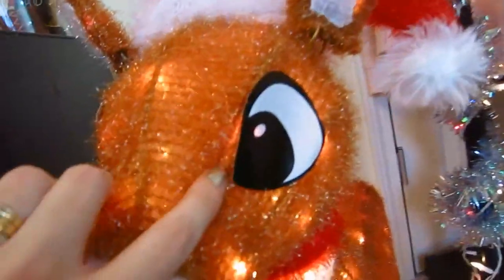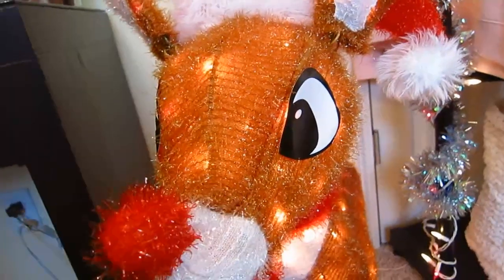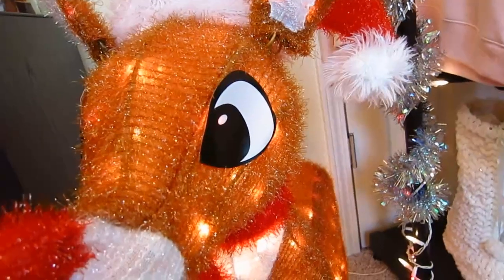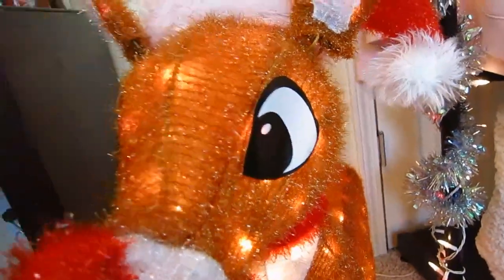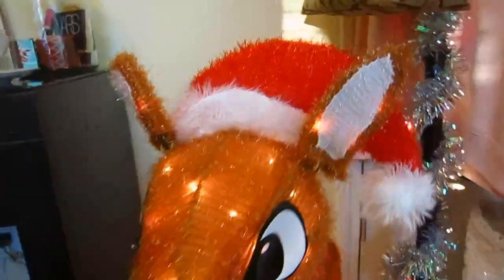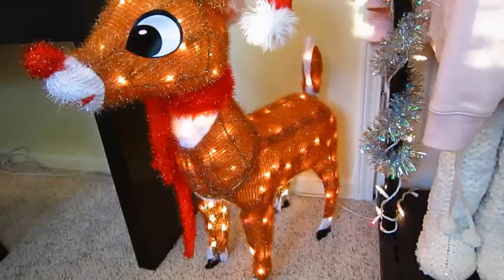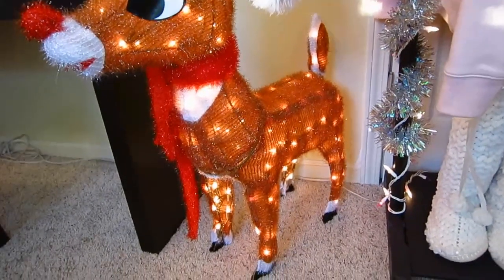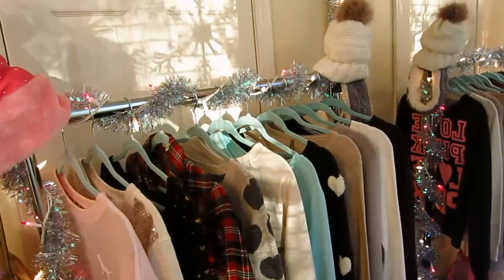I think a lot of people put these outside, but these get ruined really fast if you keep them outside. Look — his eyes are made out of paper! This was normally an $80 decoration. My mom ended up getting it on sale and got a really good deal, but you would think for an $80 decoration you would have something better than paper eyes. I would not recommend keeping this outside. He is so cute and he's wearing a Santa hat. I put up some lights and tinsel on my clothing rack — it's kind of hard to see right now because the sun is shining in.